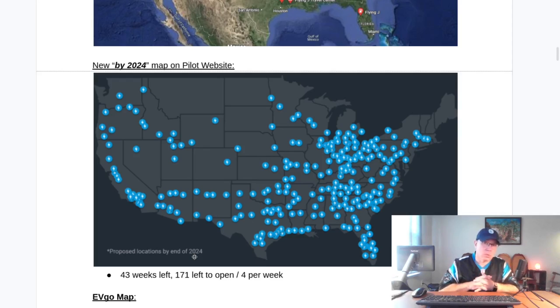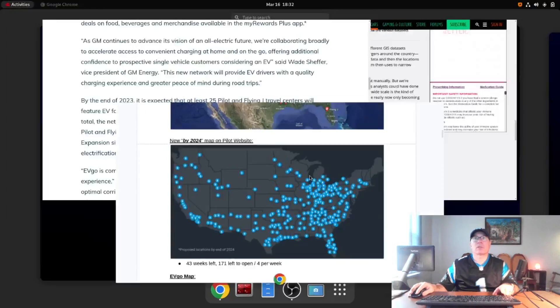To reach 200 locations by year's end, GM needs to open four stations per week. In January they opened no stations; in February, one per week. So far this month, they're trending toward about two per week, so the pace is definitely picking up. With additional stations spotted under construction, the project is clearly gaining steam — this is not a project on pause or slowing down; it's increasing in activity.